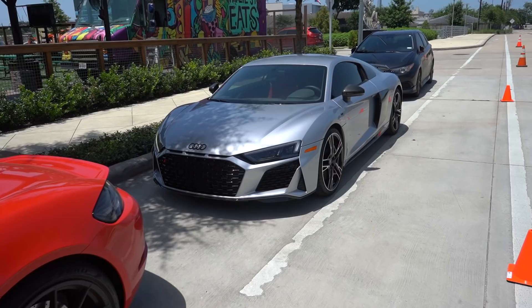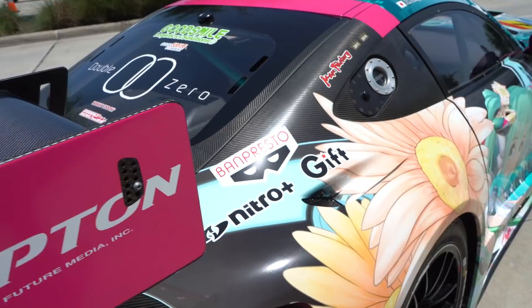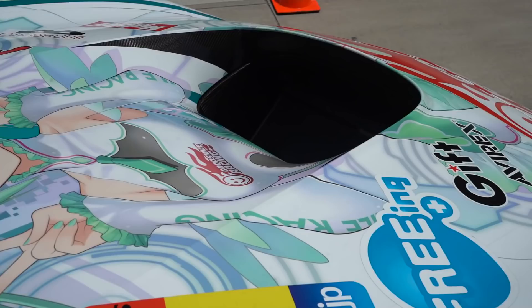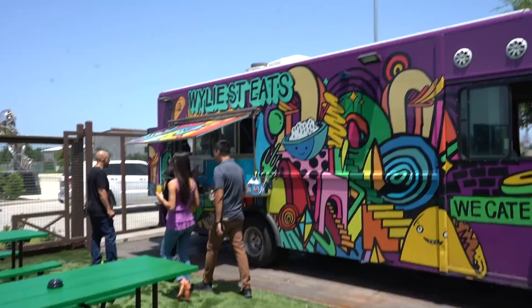One last look around the AMG race car — all this carbon fiber is legit carbon. The whole body is carbon fiber and they just wrapped over the carbon, even on the fenders and doors. Look at that air tunnel — more aerodynamics, that's crazy. They posted a picture of some food from Wiley Street Eats here and it looks quite delicious.